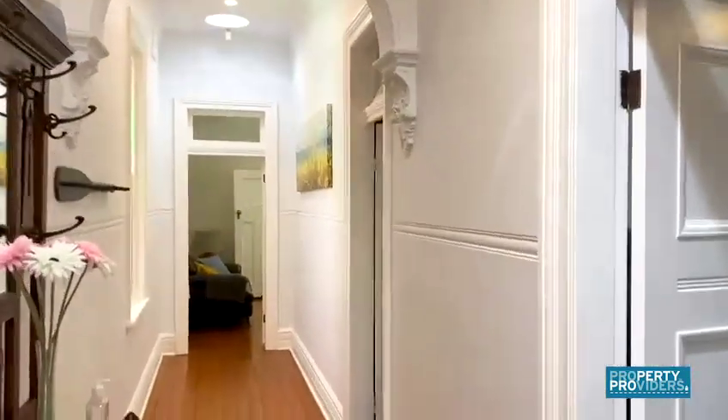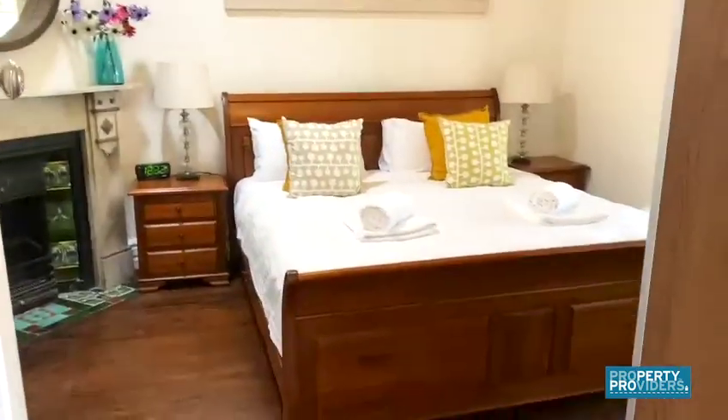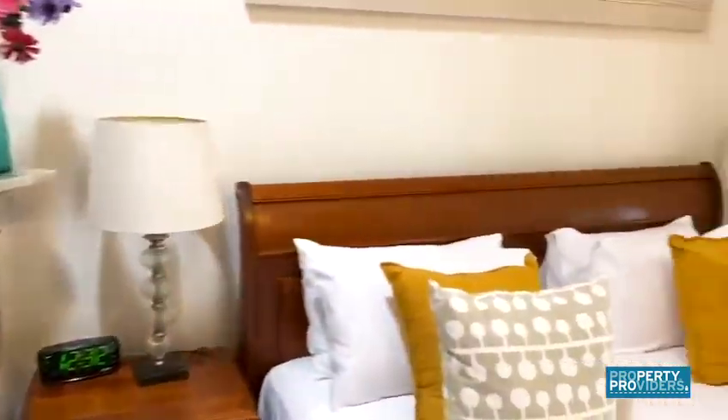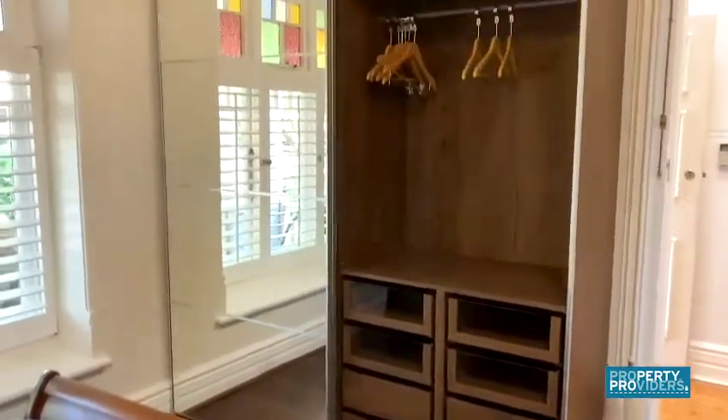You'll notice immediately how high the ceilings are and that all the period features are still in place. This is the master bedroom with a queen bed and a built-in wardrobe.